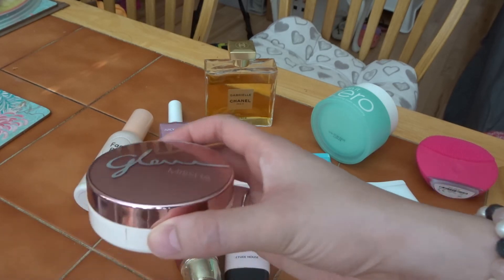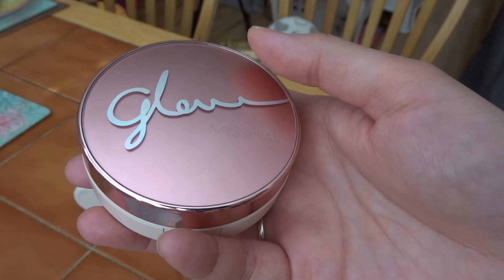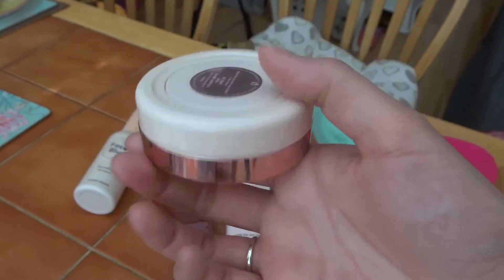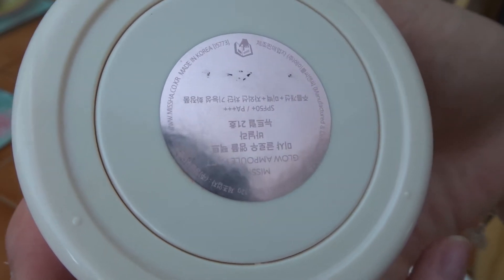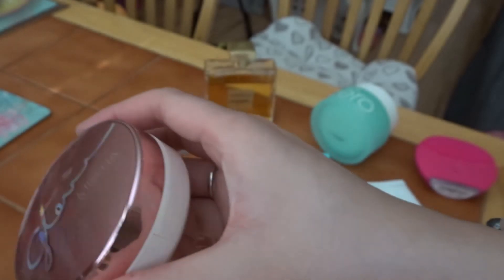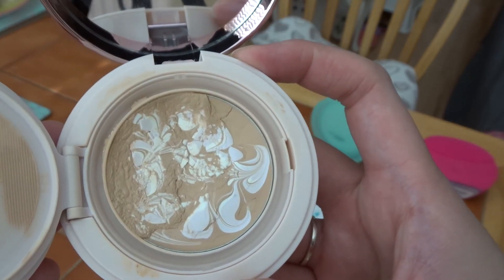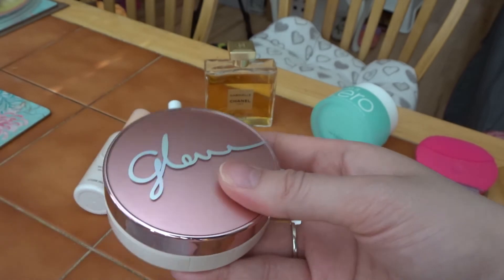On summer days I like to use a CC Compact because I know that my skin gets oily, and CC Compact is light for the skin. This one my sister gifted me for Christmas — it is the Missha Glow Ample Pact. This is how it looks inside, with a powder puff inside. I've used it, as you can see. It gives a nice natural glow look.